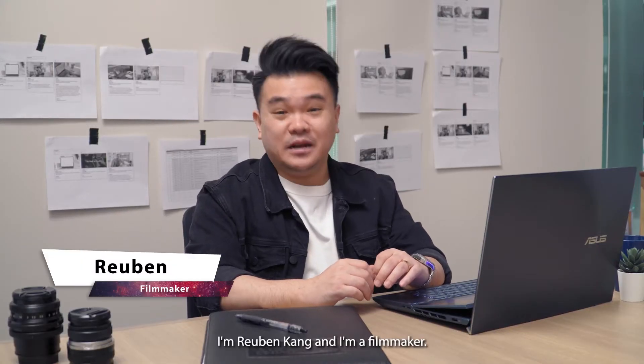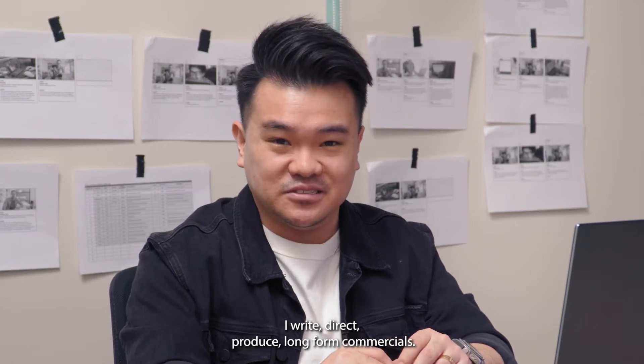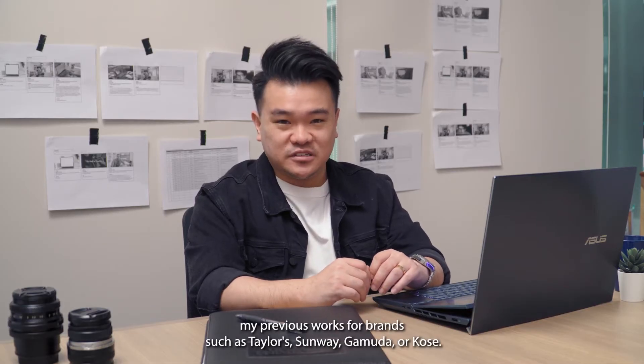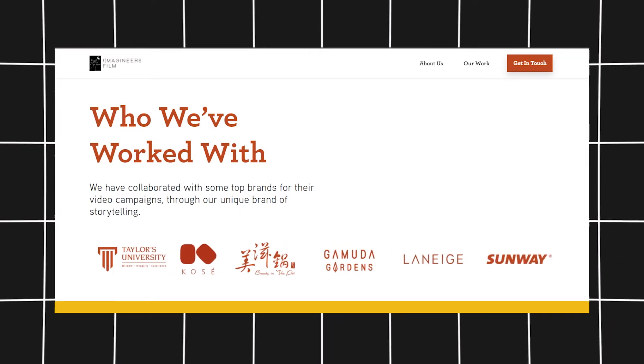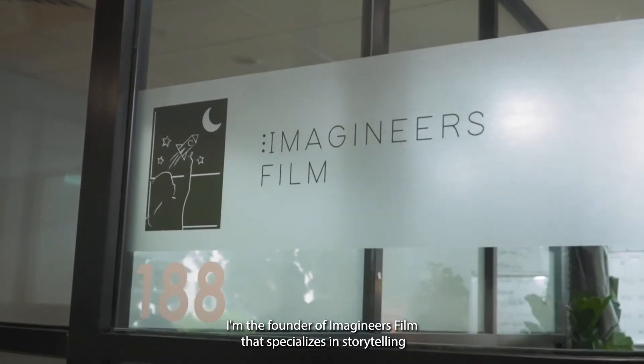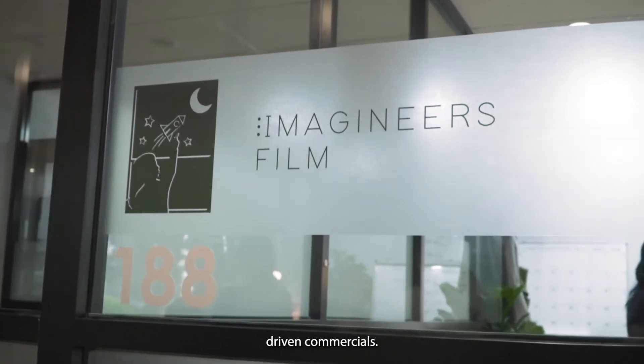Hi there, I'm Ruben Kang, and I'm a filmmaker. I write, direct, produce long-form commercials. You may recognize me for my previous works for brands such as Taylor's, Sunway, Gamuda, or Kosei. I'm the founder of Imagineers Film that specializes in storytelling-driven commercials.